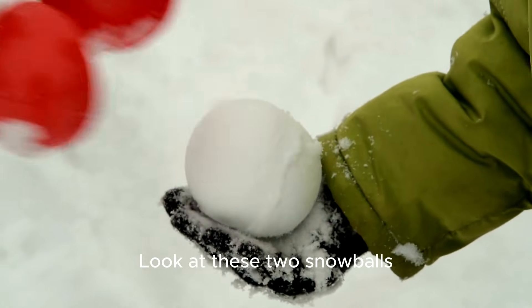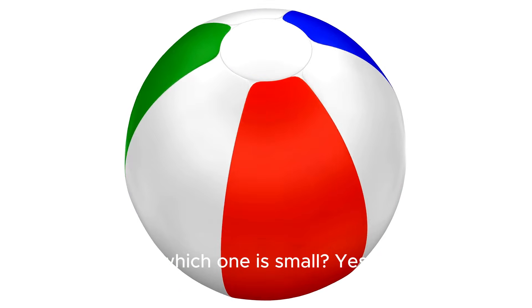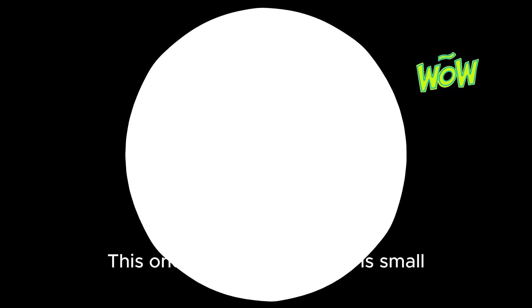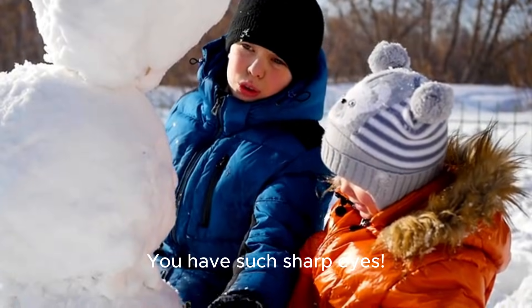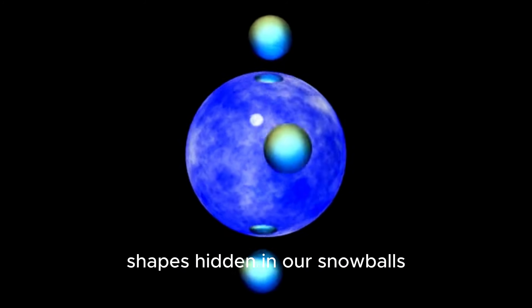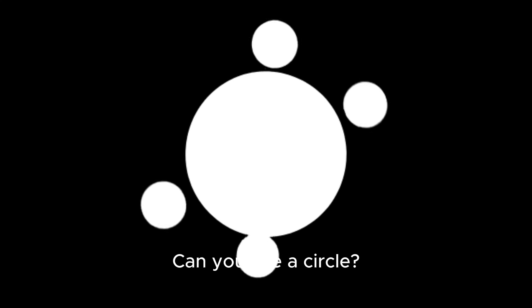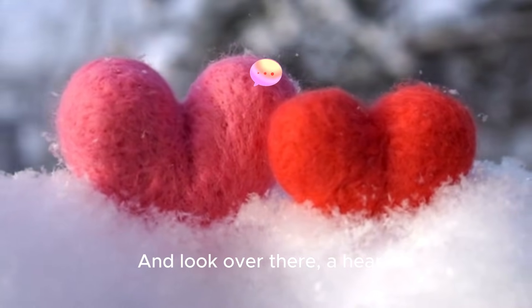Look at these two snowballs. Can you tell me which one is big and which one is small? Yes — this one is big and this one is small. You have such sharp eyes! Wait a minute — I think there are shapes hidden in our snowballs. I see a star. Can you see a circle? And look over there — a heart.